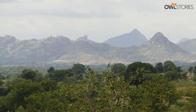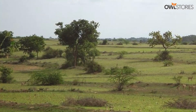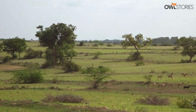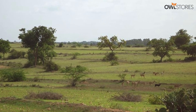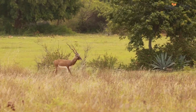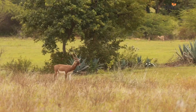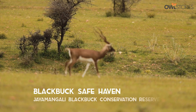About 800 acres of grassland, a part of the plains of Deccan Plateau, located close to Maidenahalli in Tumkur district, about 120 kilometers from Bangalore, is one of the most unique and pristine habitats for the endangered blackbuck antelope in India. Welcome to the Jayamangali blackbuck reserve.